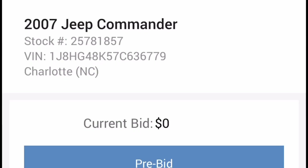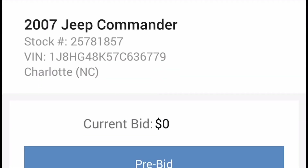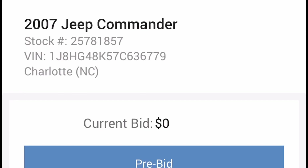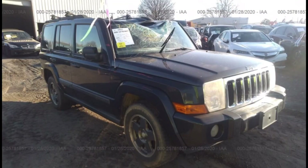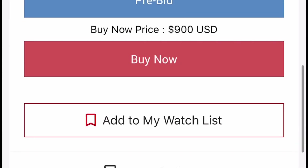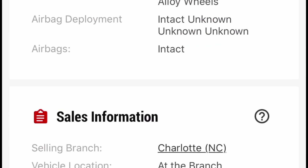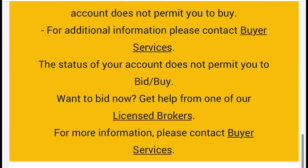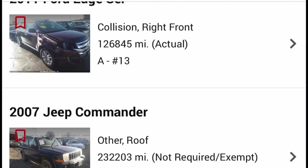Some of the cars that interest me: here's a Jeep Liberty — this is not open to the public, partly because it's got roof damage and stuff. They also have a lot of times transmissions for Sprinter vans, and I deal a lot with Sprinter vans — I could just buy it for pennies on the dollar and have a transmission and four-wheel drive system out of it because I'm thinking about doing that conversion. But that's another topic.